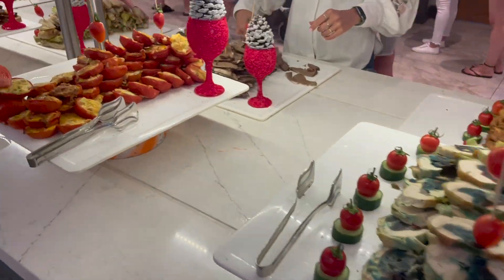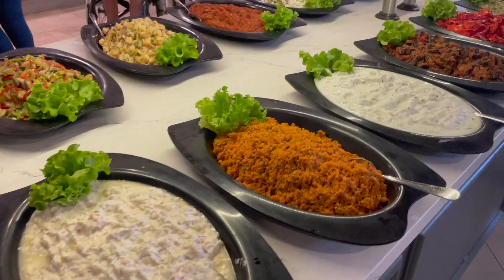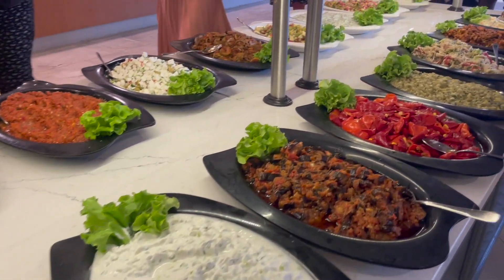Dinner offers various salads, pizzas, meat dishes, mushrooms, spaghetti, corn, and french fries.